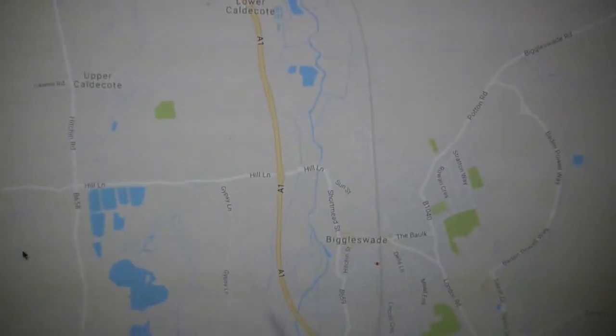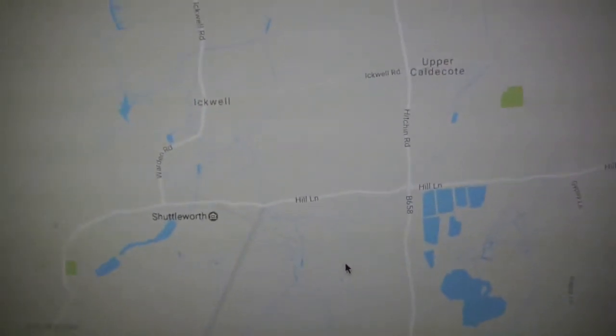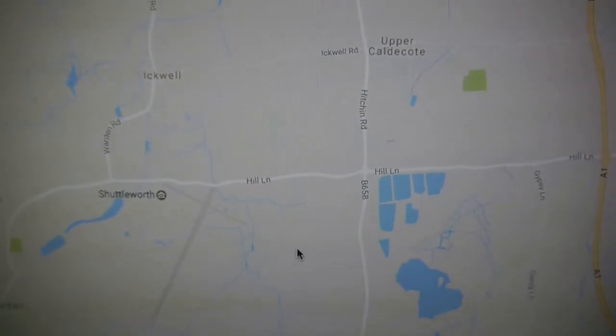Hi guys and welcome to Andy's Weird World. Today this is blog number 14 — we're skipping 13 because it's unlucky. This is about an aerial museum at Shuttleworth at Old Warden, which is near Biggleswade. Here's where it is on the map: this is the A1 down here, that's Biggleswade, and if you go off this way you come to Shuttleworth — that's where we are.